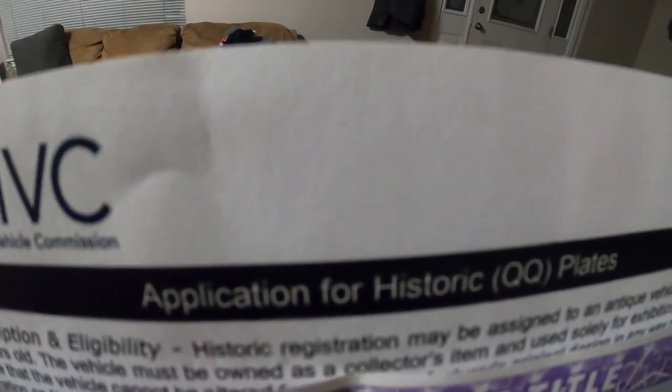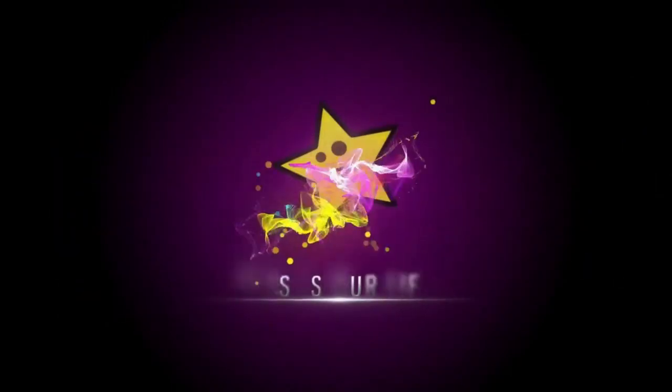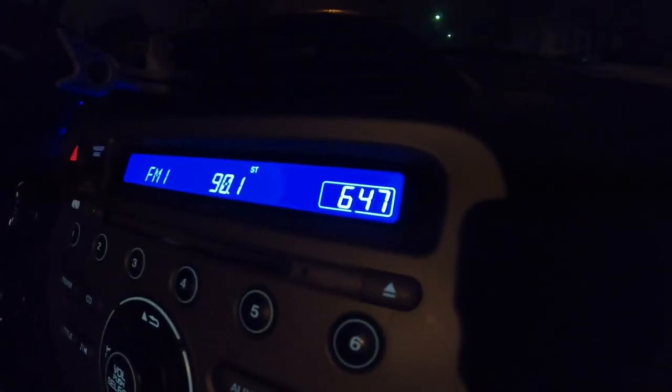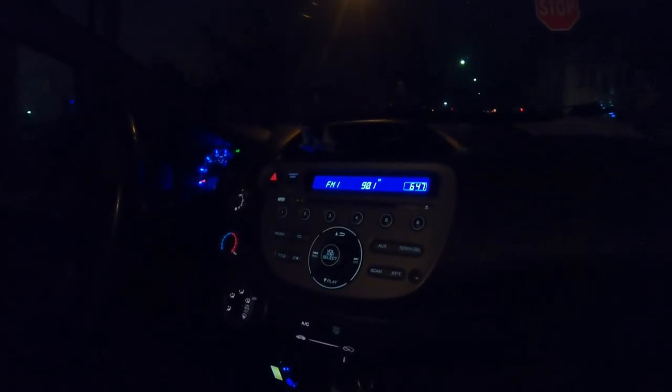Application for Historic Plates. We're going to the DMV. It's like 6 o'clock in the morning. They open at 8. I got all my paperwork filled out. We're getting QQ Historic Plates, that's why I'm filming. The line starts forming around like 7:20, 7:30ish. So we're going to get some bagels and eat them and watch the line, because we want to be first in line.